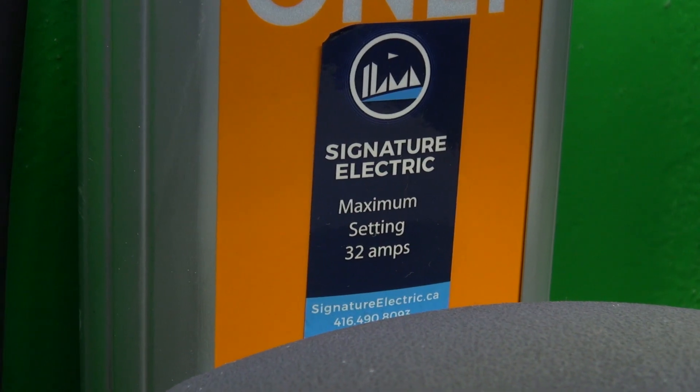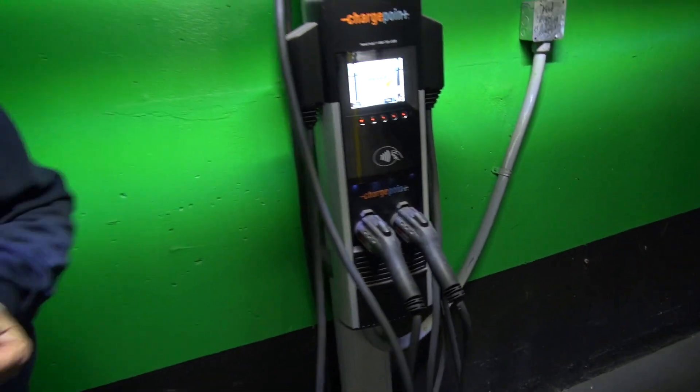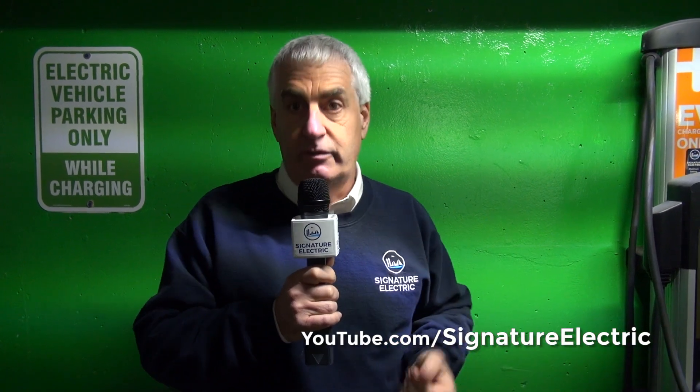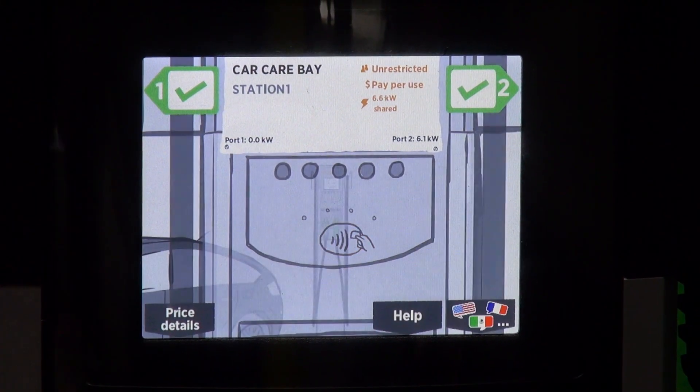The whole idea of showing you these different options is that we're agnostic — whatever makes sense for a particular location, we can help you out with that. We're a ChargePoint distributor, but we also carry other manufacturers' chargers and we're fine working with all of them to find the best solution for your property. If you're in the city and you'd like to reach us, call us at 416-490-8093. More information and videos like this are on our website at signatureelectric.ca, and on our YouTube channel — sign up and we'll let you know as new videos come out. Thanks very much.